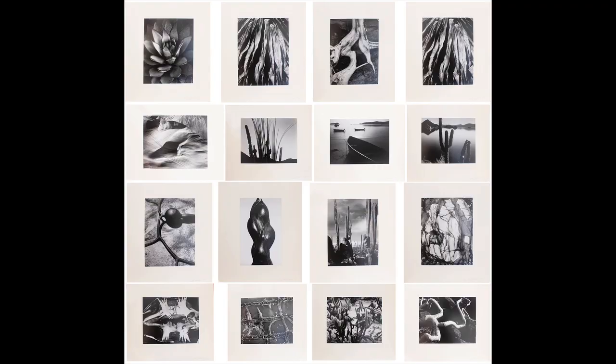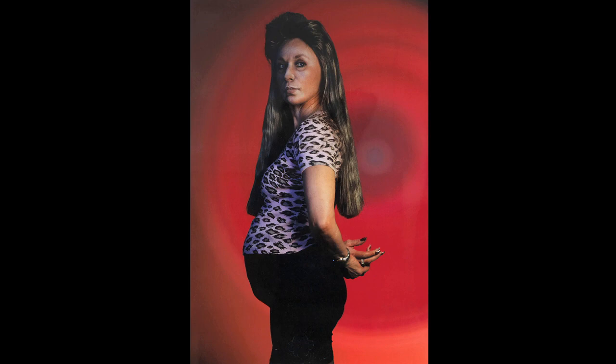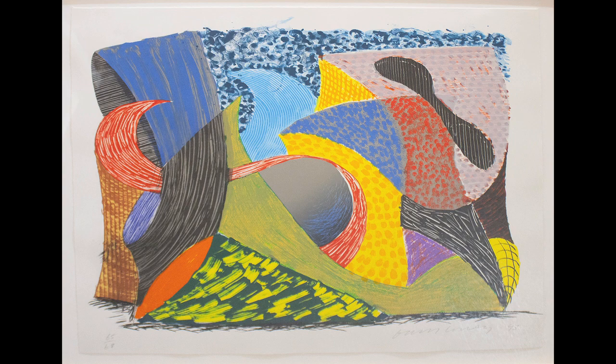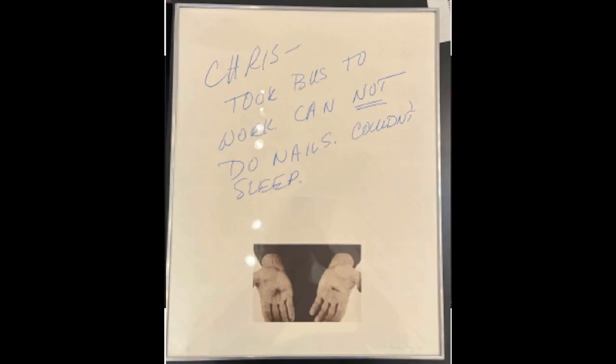We have quite a few important works including Cindy Sherman and other great pieces. Another work by Roy Lichtenstein is an earlier piece from 1970 called Modern Head, which is a woodcut on Japanese paper. Right next to it, complementing it, is a work from 1993 by David Hockney. We also have Chris Burton, Sam Francis, and Donald Judd on this wall.